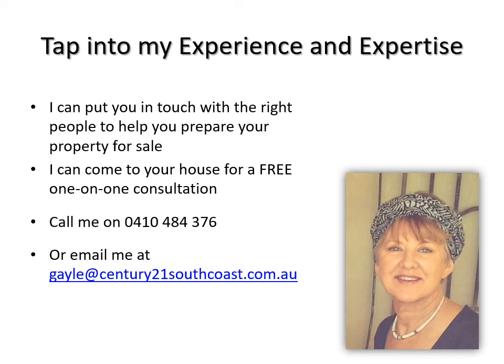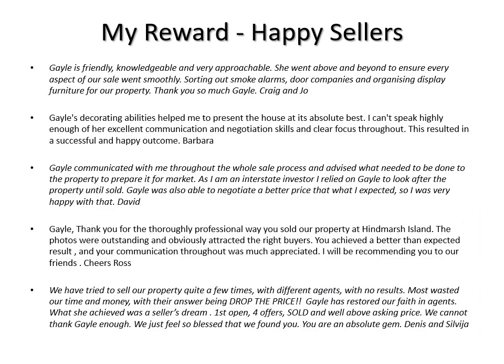So tap into my experience and my expertise. I can put you in touch with the right people to help you prepare your property for sale. I can come to your house for a free one-on-one consultation. Call me on 0410 484 376 or email me at gail@century21southcoast.com.au. I would love to help you get your property ready. My reward is my happy sellers and my happy buyers. Take your time to read through some of these testimonials that people have been happy to write for me.